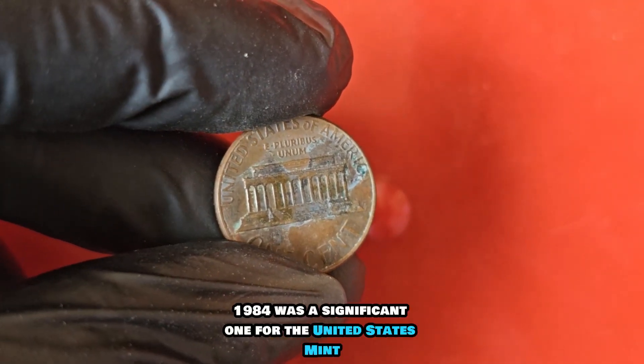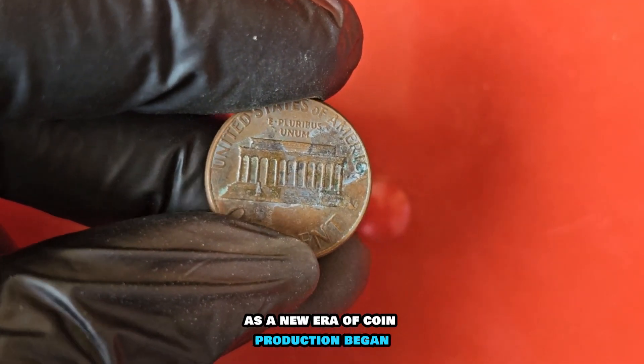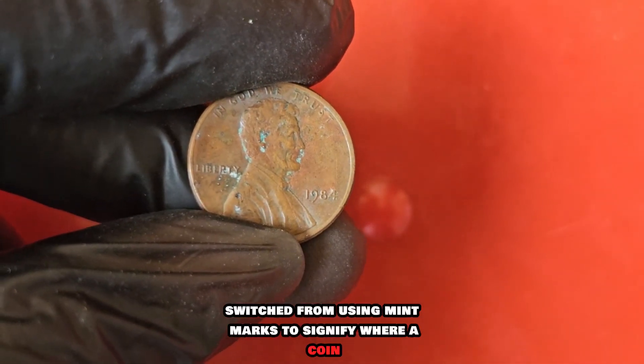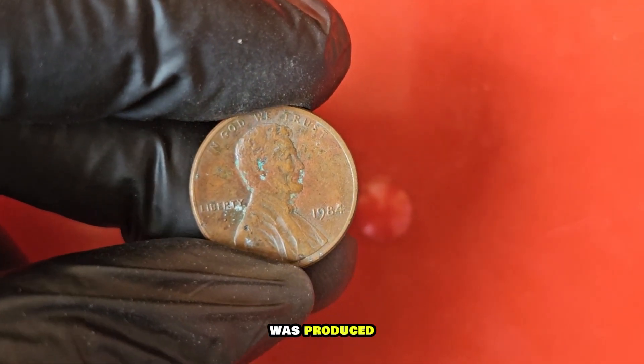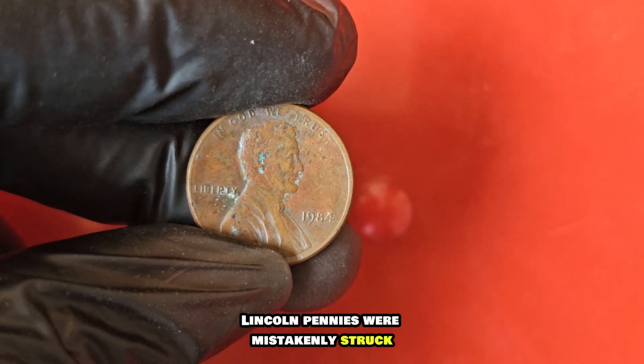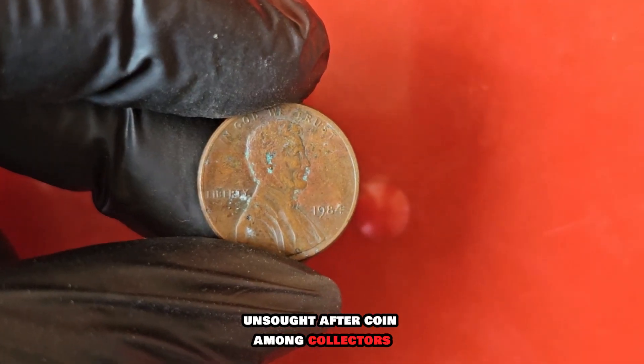The year 1984 was a significant one for the United States Mint, as a new era of coin production began. It was during this time that the mints switched from using mint marks to signify where a coin was produced. However, a small number of 1984 Lincoln pennies were mistakenly struck without the mint mark, making them a rare and sought-after coin among collectors.